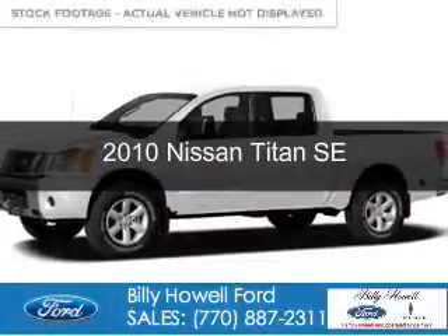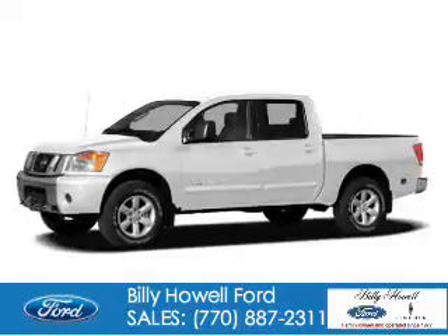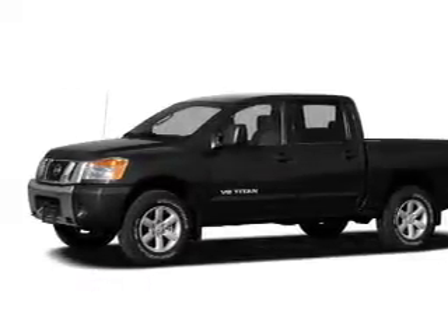This is a used 2010 Nissan Titan. It's powered by rear-wheel drive, an eight-cylinder engine, and a five-speed automatic transmission.